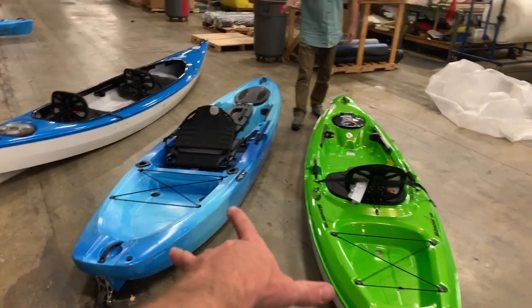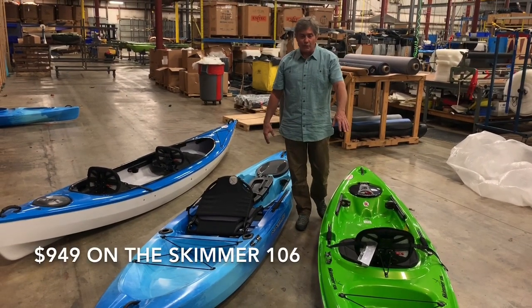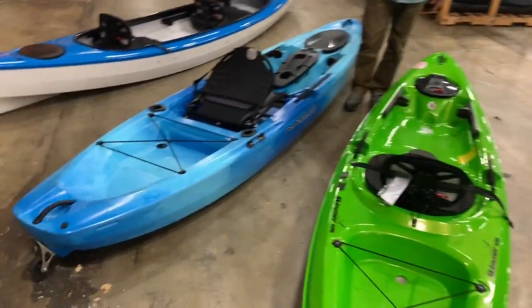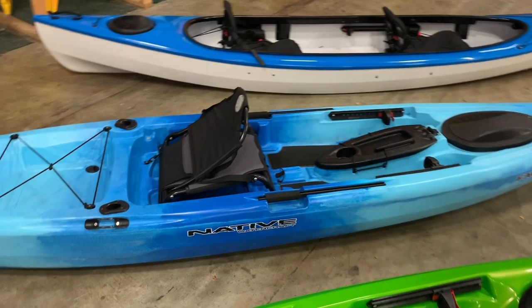Price points on these two: we're looking at $799 for the Falcon 11 and $949 on the Skimmer 106. So both brand new sit-on-tops under a thousand bucks. The features and bells and whistles you get at $799 for this boat makes it really, really appealing.